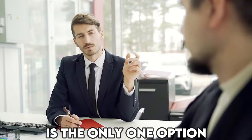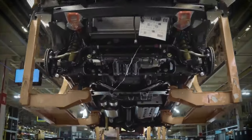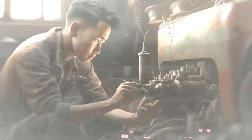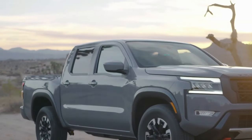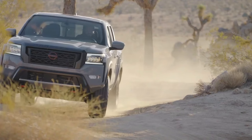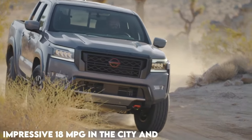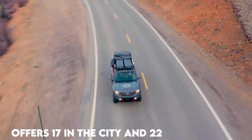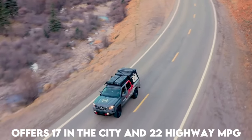Here's the interesting part: this is the only engine option — no hybrids or anything. How many times have you been shopping for a new truck, only to get bogged down in a mind-numbing array of engine, transmission, and drivetrain choices? Not with this rig. You get one engine and one transmission, and with both rear-wheel drive and four-wheel drive configurations available, the Frontier is equally at home in city traffic and off-road trails. The two-wheel drive model gets 18 mpg city and 24 highway, while the four-wheel drive offers 17 city and 22 highway.